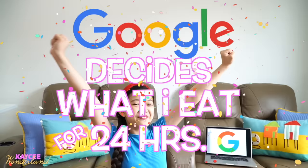Hi guys, it's KZ and welcome back to my channel. Today I'm doing another challenge, which is Google decides what to eat for 24 hours. That means breakfast, lunch, and dinner. That is the reason why I have Rachel's laptop beside me and I'm wearing the same color as Google's logo — green at the bottom, blue and yellow and red at the top.